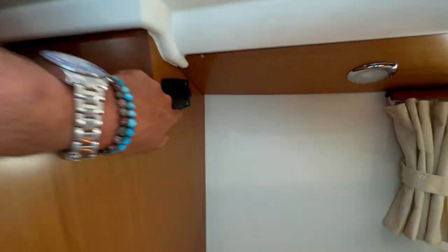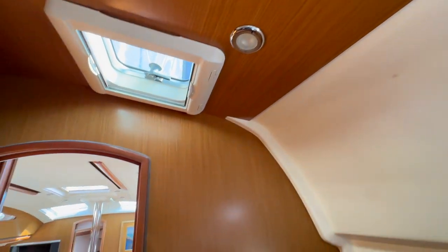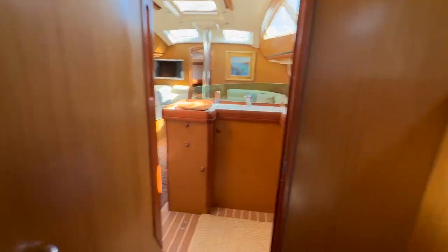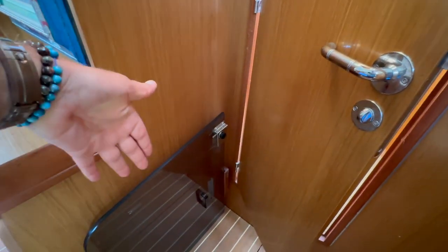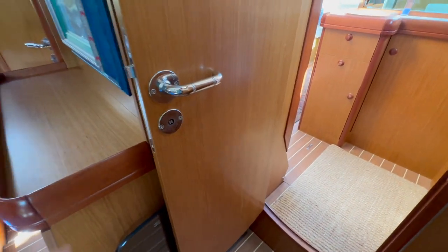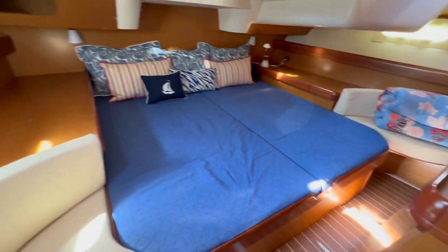Behind this cabinet, we have a 110 and 12-volt outlet. There is another overhead opening hatch here, and lighting throughout. The companionway door hatch actually slides here, so you can see how it's designed to stow there — it really keeps it in a nice position. Here's another preview of this aft cabin.